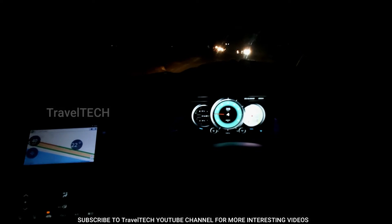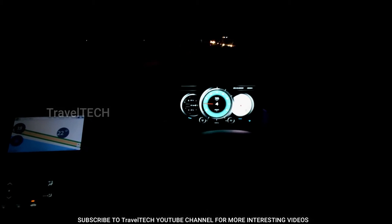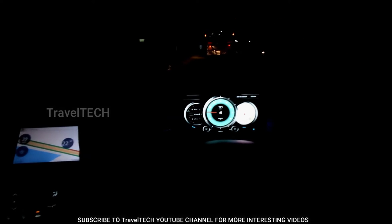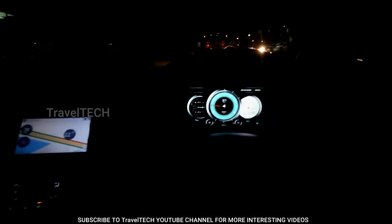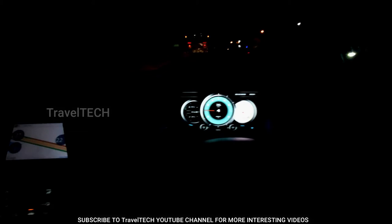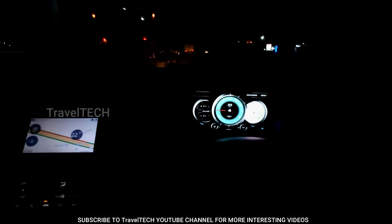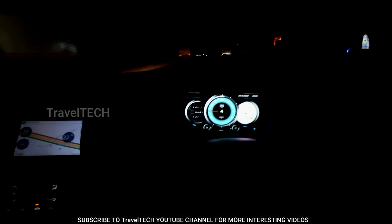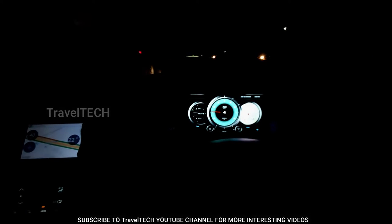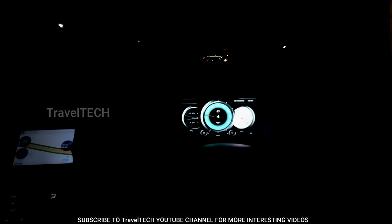One important thing to note is that this app runs by directly connecting to the ECU of the car. The speed shown on the dashboard is not via GPS — the ECU transmits the signal directly to the app via Bluetooth through the OBD2 port. I covered what OBD is and how to use it in a previous video, and I'll also leave a link in the description. If you have a modern car you'll have an OBD2 port by default — you just need to buy an OBD2 adapter.